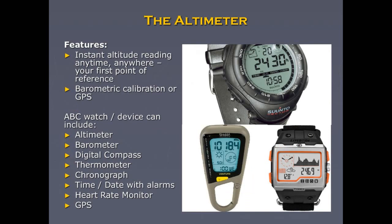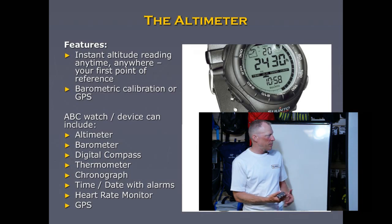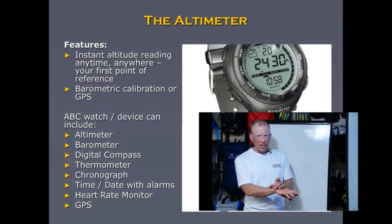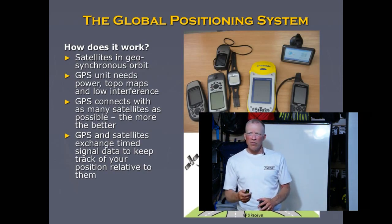The altimeter is also referred to as an ABC watch — altimeter, barometer, and compass. It also has a thermometer and is a chronograph. It gives alarms, some have heart rate monitors, and nowadays you can buy models with GPS as well.